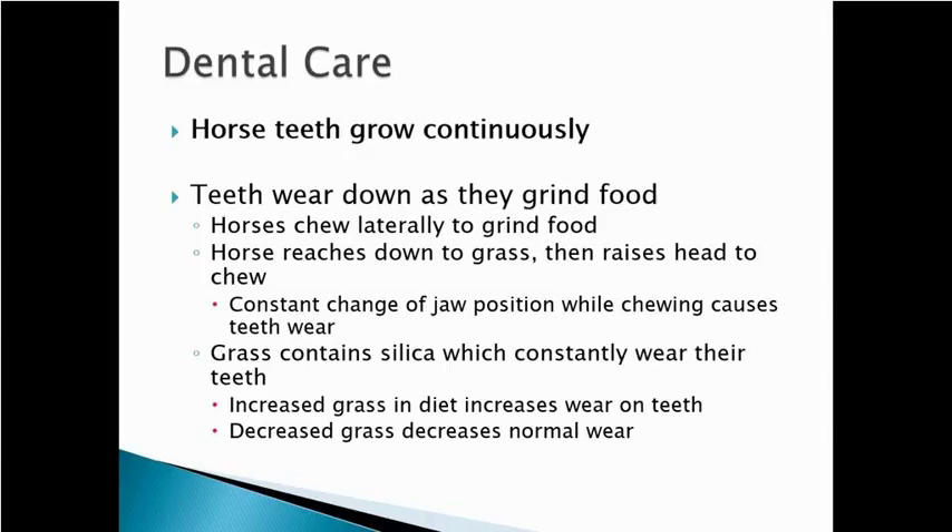One is horse teeth grow continuously throughout life, and their teeth will wear down as they chew or grind their food. Horses tend to chew laterally side to side as they grind their food, and that's going to wear those teeth down. Also, when horses reach down to pick grass and raise their head to chew, that jaw position changes constantly, and that causes teeth wear.